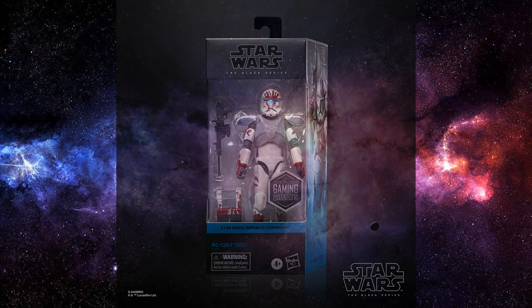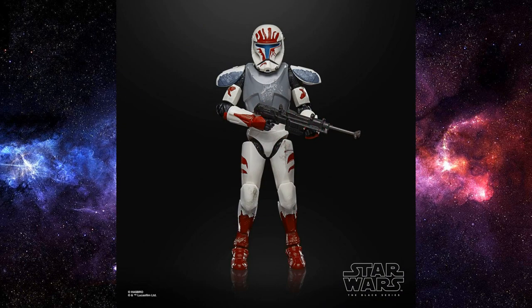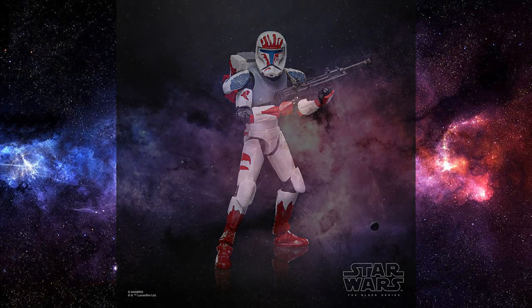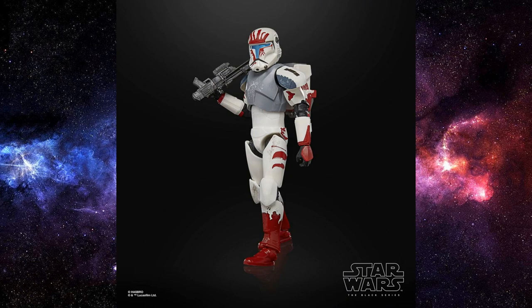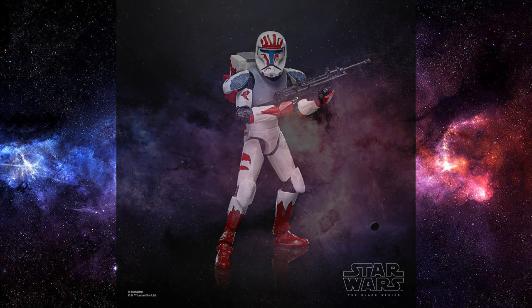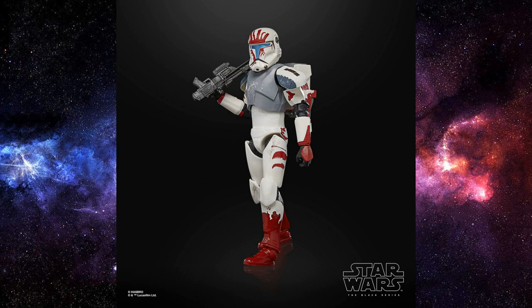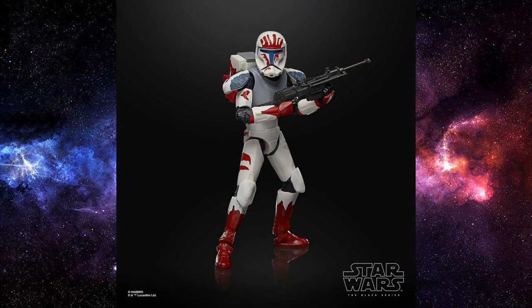Rounding out the Gaming Greats, we have Republic Commando Sev. At this point I think Hasbro is going to punch these last couple out really quickly — they're sick of getting slack for the inaccuracies. We just had Fixer revealed a few weeks back, we have Sev here, and obviously Scorch is the last one. I dare say we'll get a reveal on Scorch probably at Star Wars Celebration. I did like Commander Boss despite the inaccuracies, and I'm just happy to have these characters in some form, so I'll be picking this one up for sure.